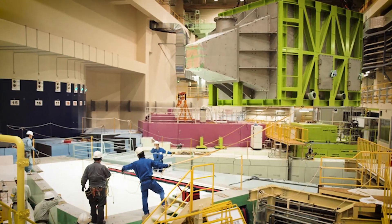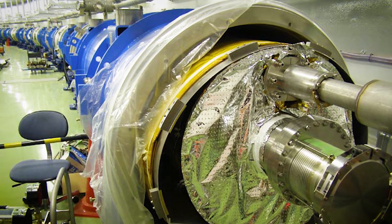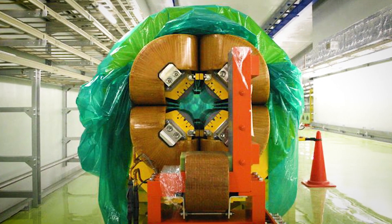We have constructed two experimental facilities for particle and nuclear physics experiments, which use a 30 GeV proton beam from the Main Ring. The beam lines and detectors are built to enable a number of experiments.